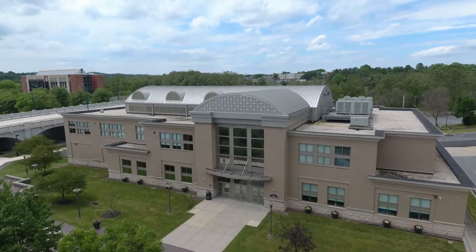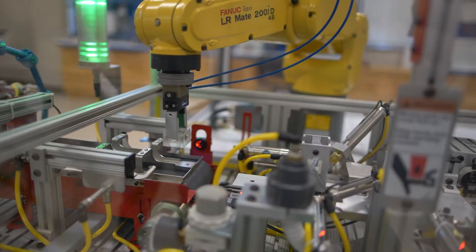I'm Bonnie Spade, Director of Workforce and Economic Development with the Schmidt Training and Technology Center at Reading Area Community College. Today we're going to give you a tour of our industrial technology training labs. You'll get a chance to meet our instructors and see all of our state-of-the-art equipment that we use for hands-on training.